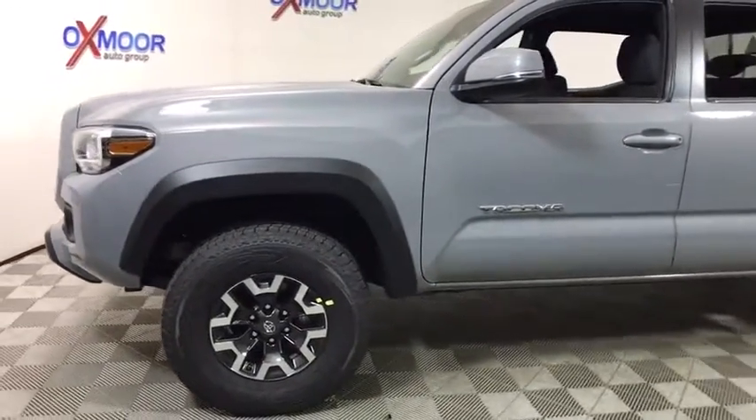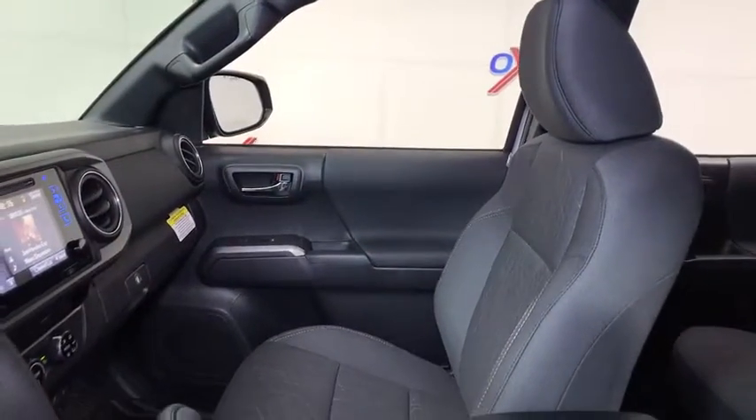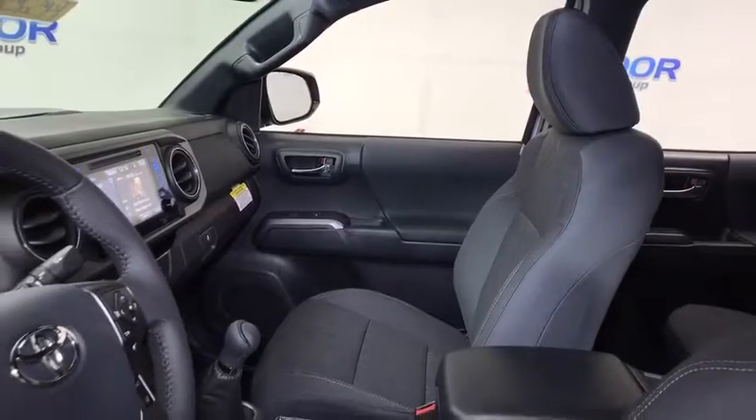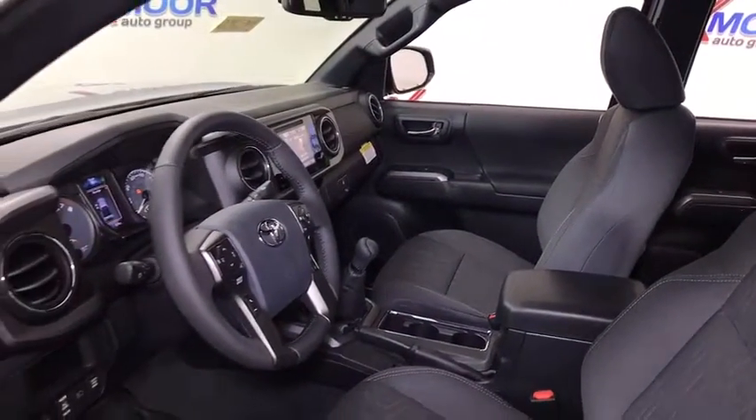Here are some of this vehicle's great options: traction control, navigation system, dual airbags, power steering, compass, security system, power windows, fog lights, trip computer, and electronic stability control.